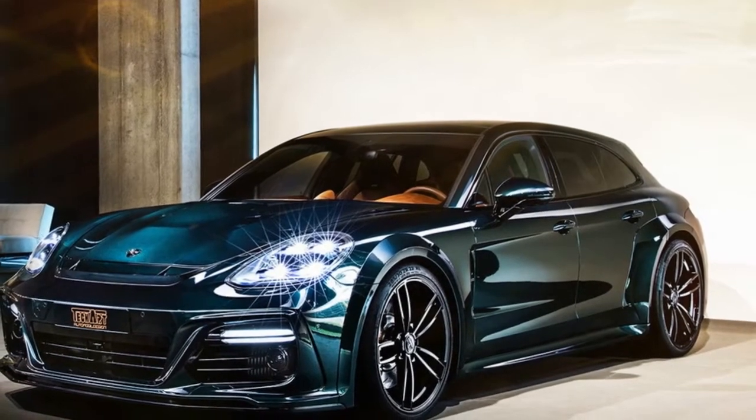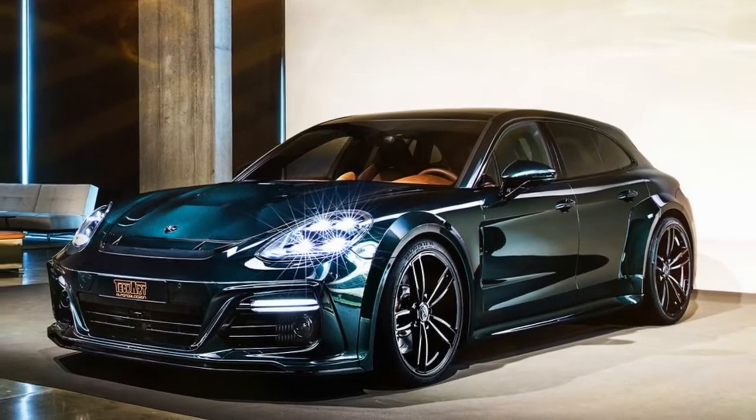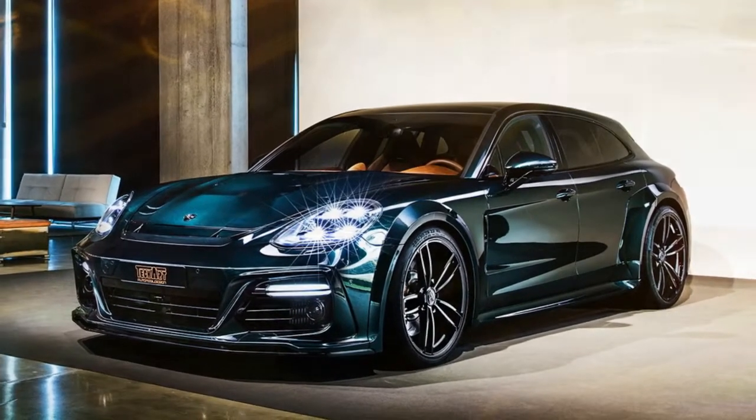TechArt presents the Grand GT Supreme, an extraordinary signature edition which uniquely combines sportiness and luxury.